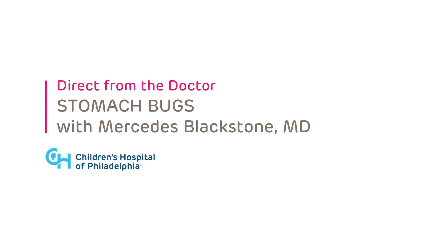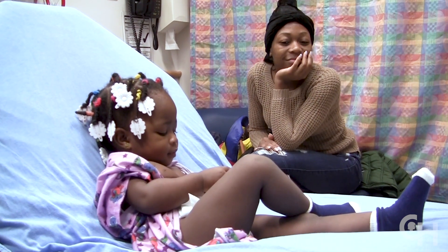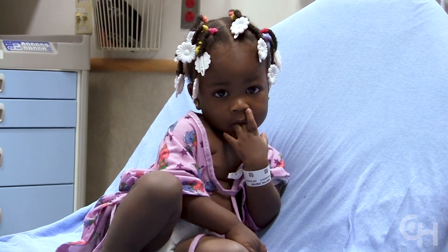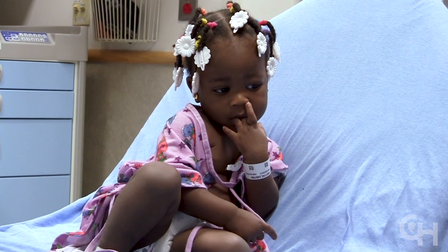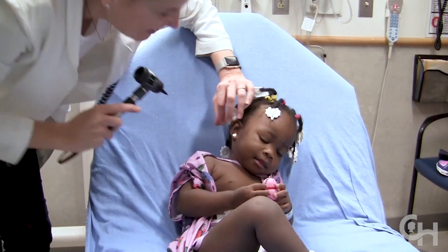I'm Mercedes Blackstone, a pediatric emergency medicine doctor at the Children's Hospital of Philadelphia. We see a lot of kids come to the emergency room with stomach bugs, and this video will hopefully address when they need to come and when they could be cared for at home or at a doctor's office.